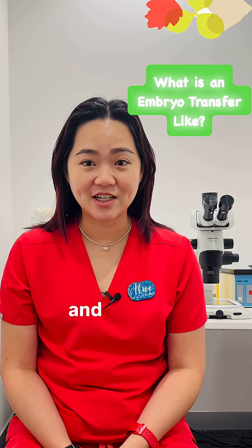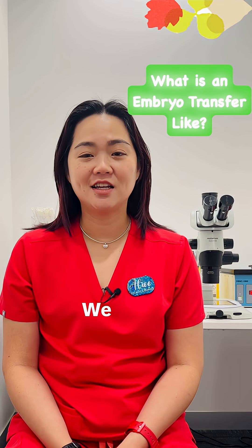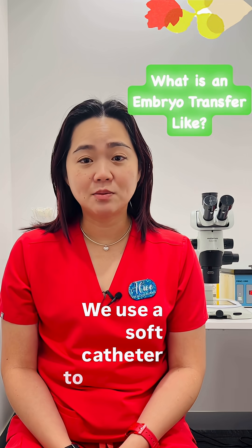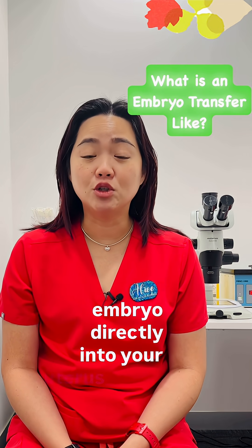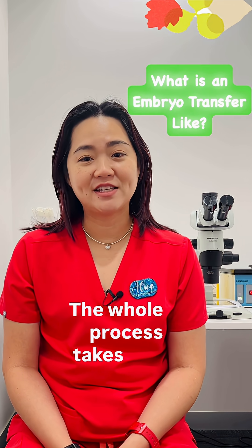Embryo transfer is a simple procedure and one of the most important steps in IVF. We use a soft catheter to place an embryo directly into your uterus under ultrasound guidance. The whole process takes just a few minutes.